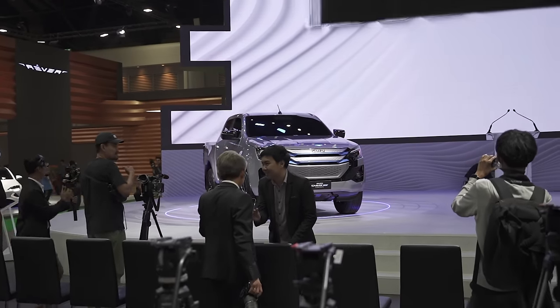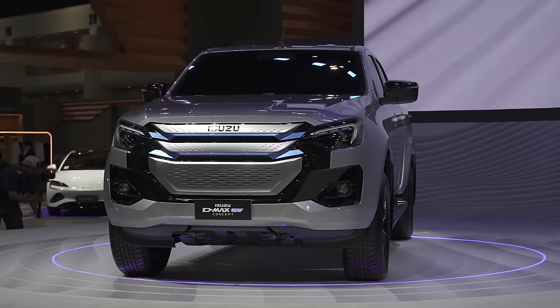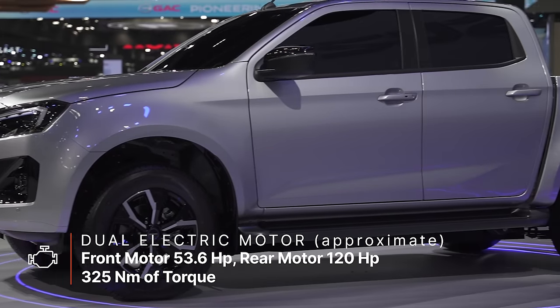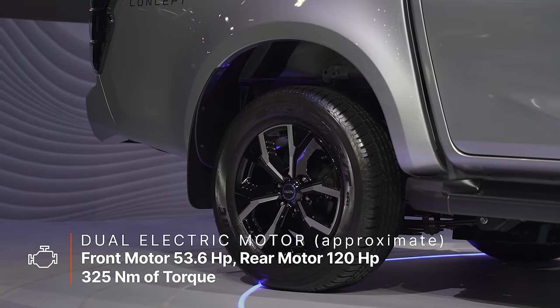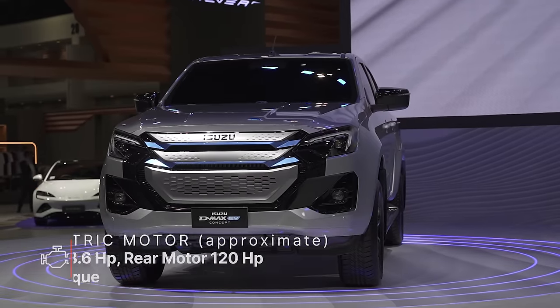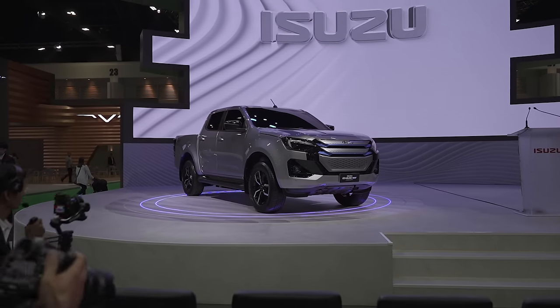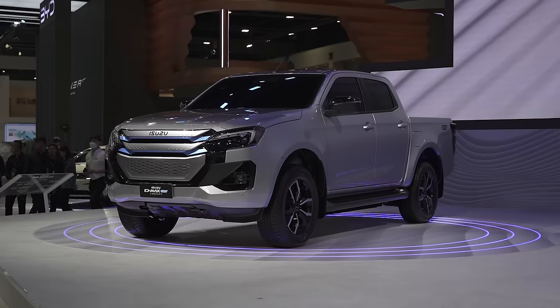On top of that, there was the Isuzu D-Max EV concept. It's an electric pickup truck with the new 2024 face but with more EV elements. It has a dual-motor four-wheel drive system drawing power from a 66.9-kilowatt battery pack. The front motor produces up to 53.6 horsepower while the rear produces 120-plus. Torque is rated at about 325 Newton meters, on par with entry-level pickup trucks — though being an EV, that torque works instantly. We're expecting Isuzu to develop this concept further with a more powerful motor in the future.